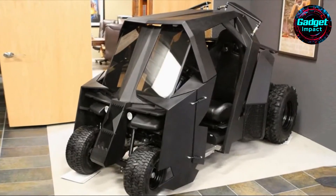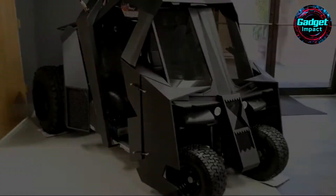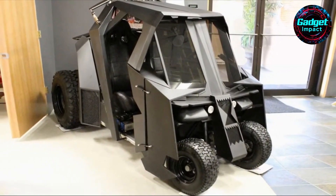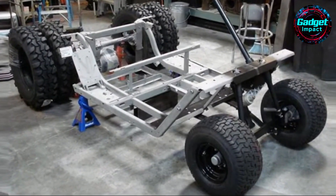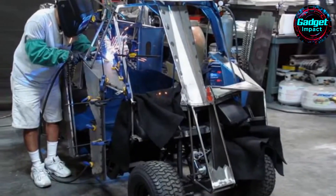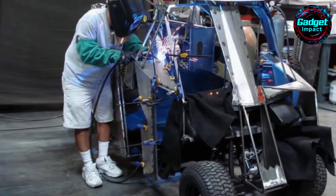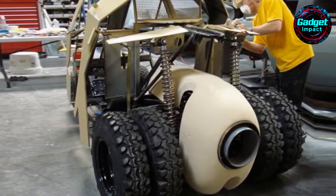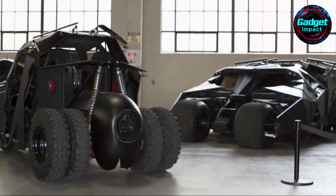The Christopher Nolan Batman movies may have concluded, but the fascination with the iconic Tumbler Batmobile continues to thrive. Fans have gone beyond mere replicas, bringing the Tumbler's design into unexpected realms, including a remarkable Tumbler golf cart and even a Tumbler baby stroller. The Tumbler baby stroller, featured on the YouTube show Super Fan Builds, is arguably the coolest stroller ever made. Crafted for a Batman enthusiast with a young son, this stroller was designed by Hollywood prop makers. It features a body made from PVC sheeting, meticulously cut and folded into the Tumbler's distinctive shape, all mounted on a sturdy tubular steel frame with a child car seat in the cockpit.